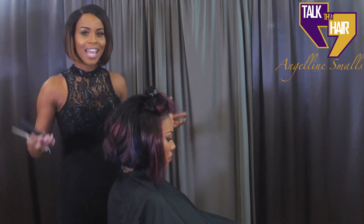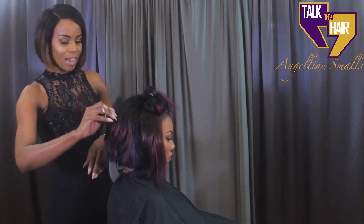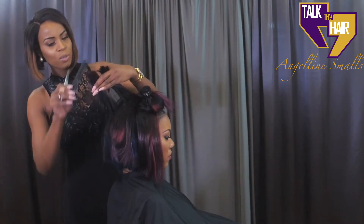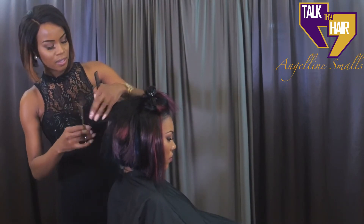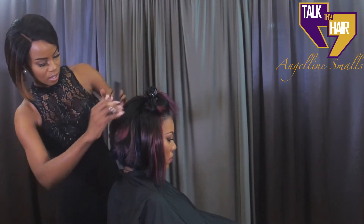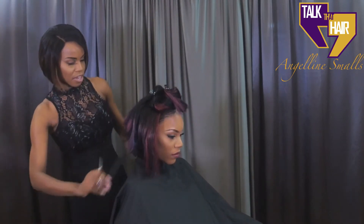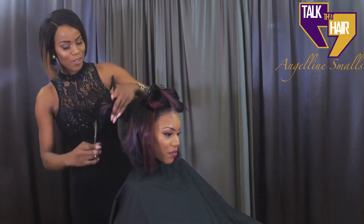Now let's continue our short stacked angled layered bob. Today's show is all about the bob series and this is the first week. Now let's go into finding where our layers are. I found my guideline, which is the top layer, and I'm going to go ahead and cut straight down. Let's go ahead and cut our layers. That's how you're getting your layers.